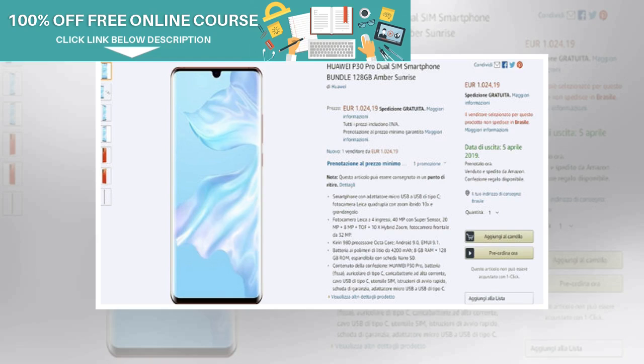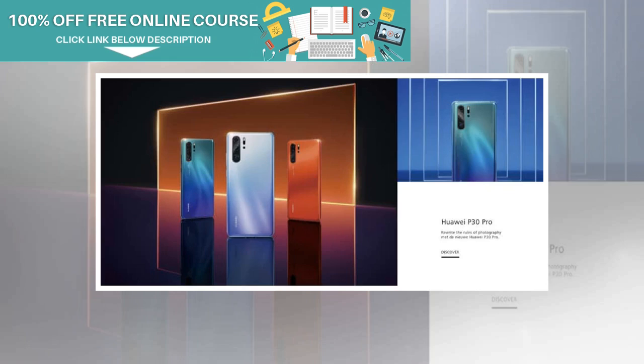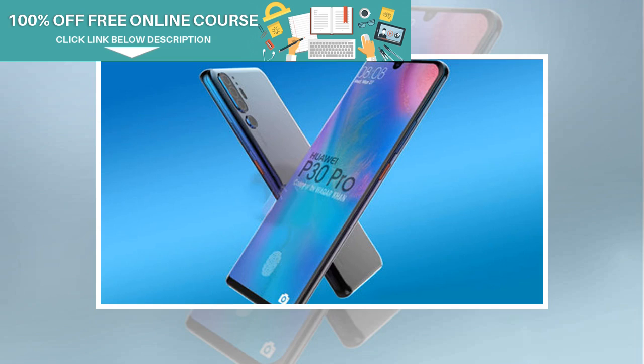The Huawei P30 smartphone lineup is one of the most highly anticipated flagship launches taking place this year. Huawei has scheduled the P30 launch on March 26th in Paris. Ahead of its official launch, the P30 series has been splashing over the internet quite consistently. By now, we have a clear insight on the specifications and features which the P30 series is going to offer.